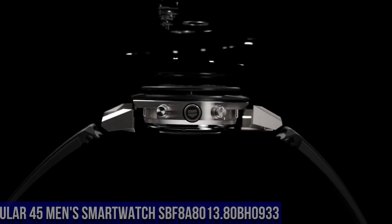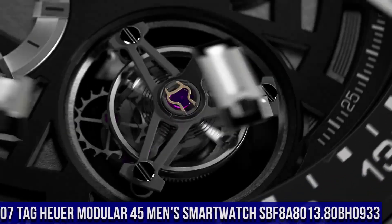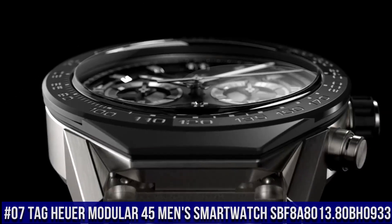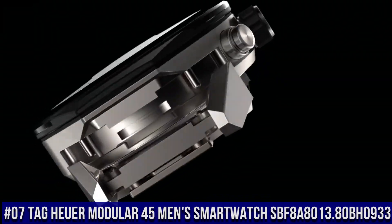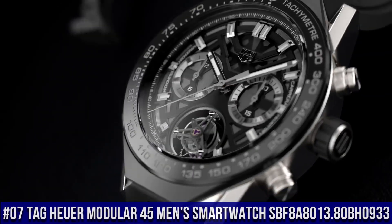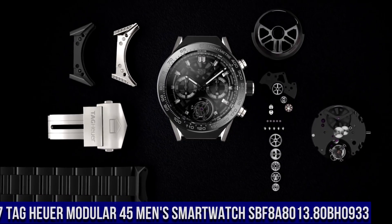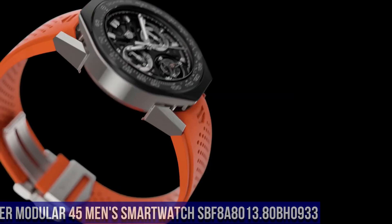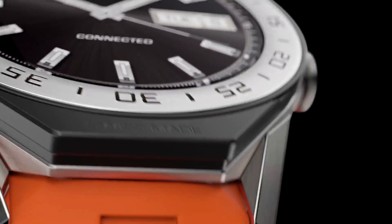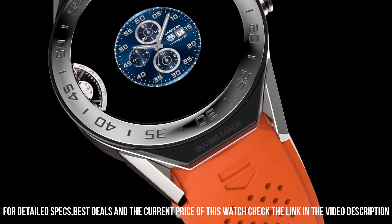Number 7: TAG Heuer Modular 45 Men's Smartwatch SBF8A8013.80BH0933. Features an AMOLED Multi-Touch Display, Matte Black Ceramic Bezel, Date, Chronograph, Alarm, Timer, GPS, Accelerometer, and Gyroscope with Tilt Detection, Ambient Light Sensor, Microphone, 512MB main memory with 4GB storage.